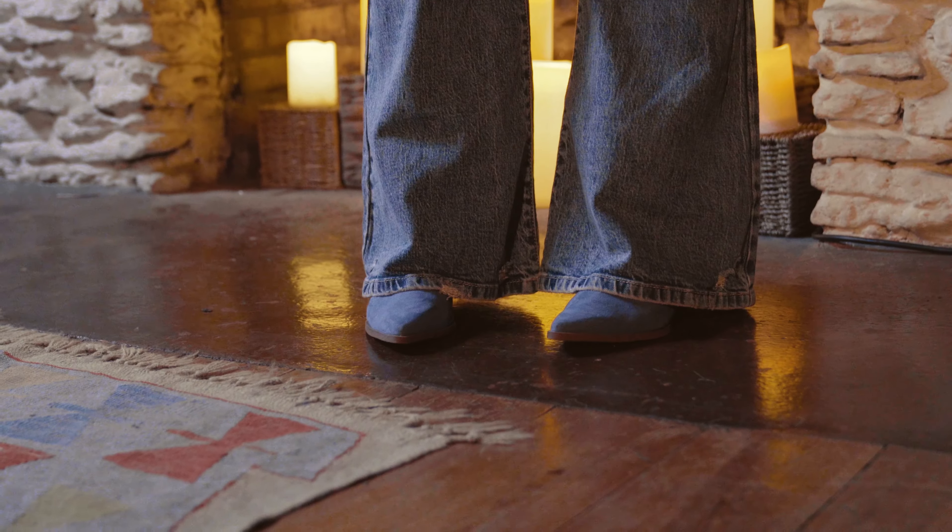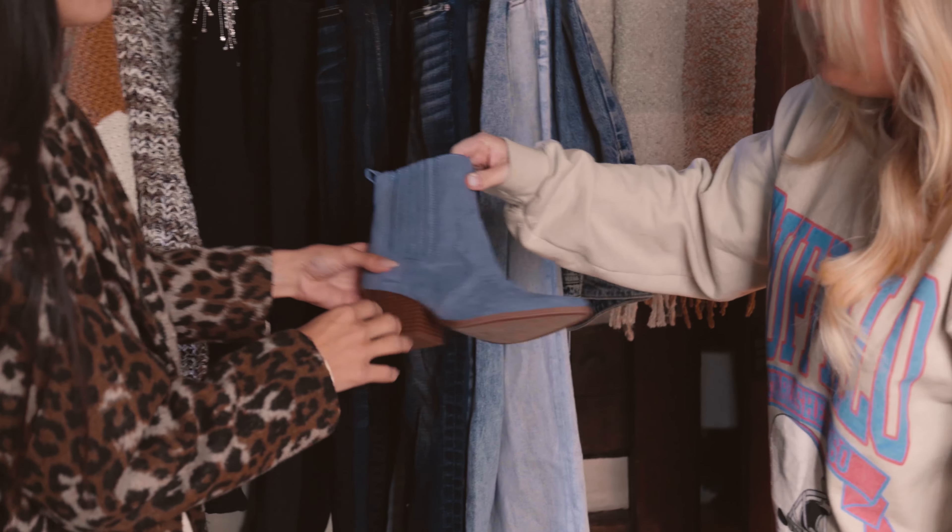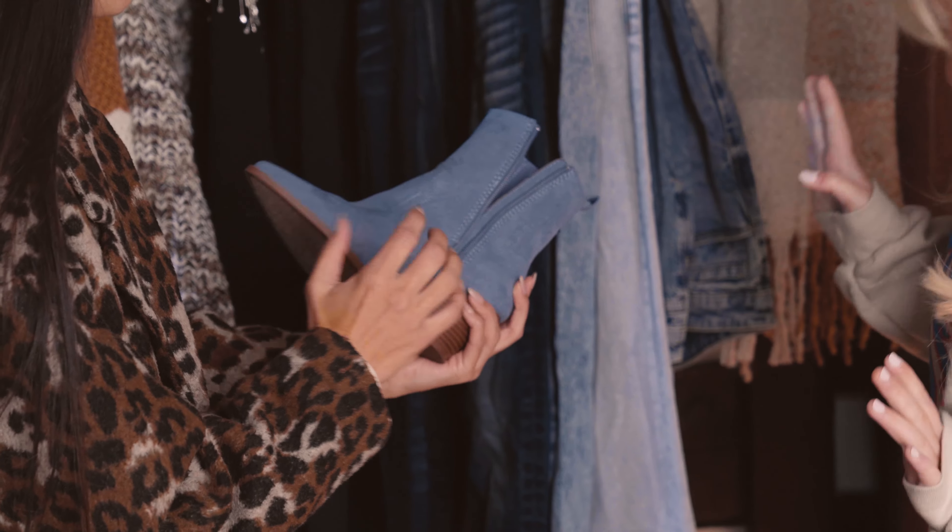We got the cute blue booties — I love these. My favorite color is blue, so immediately my eye just drew to these. I love the blue, that little pop of blue.